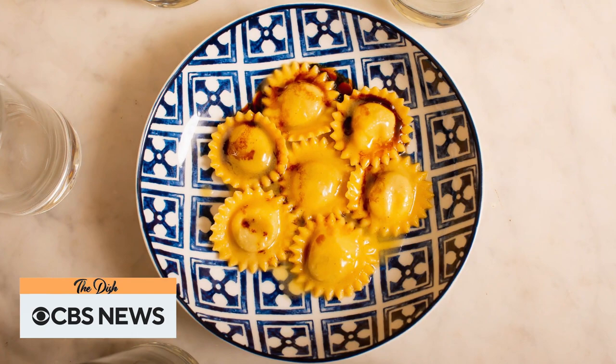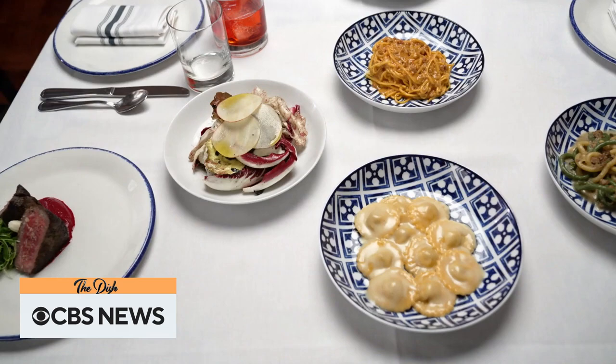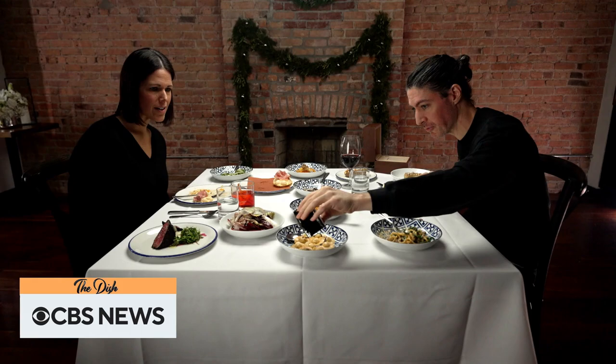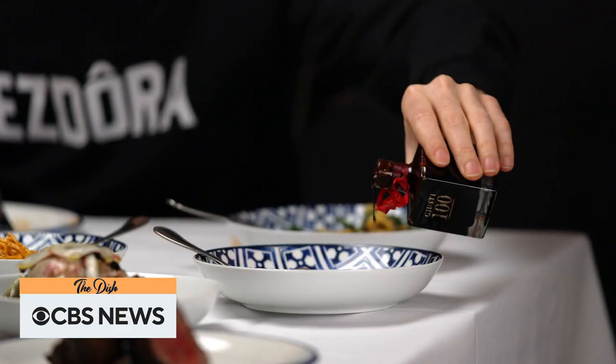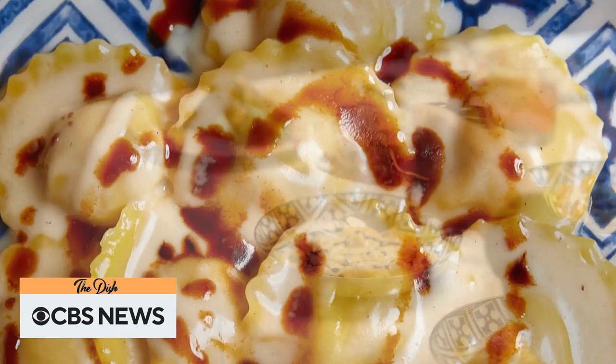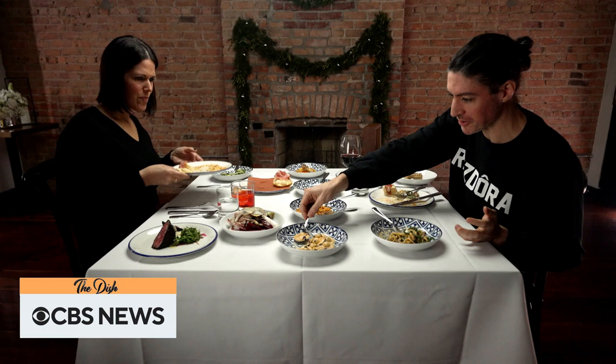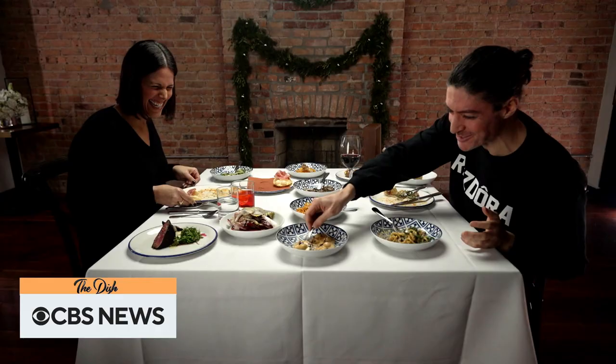Far more decadent is Resdora's contemporary version of agnolini, filled with 24-month-old prosciutto, mortadella, and pork shoulder, topped with parmigiano sauce — with the signature cheese also aged for two years — and finished with a century-old aceto balsamico. That balsamic just brings out a flavor. I'm going to give you another one, because you're going to ask me for another one.